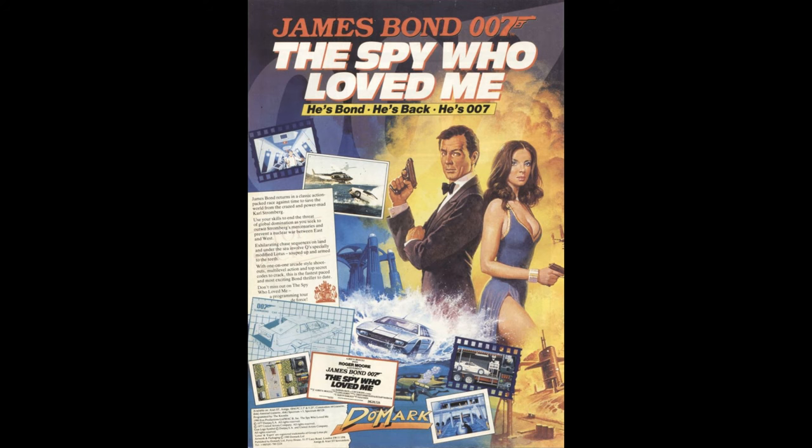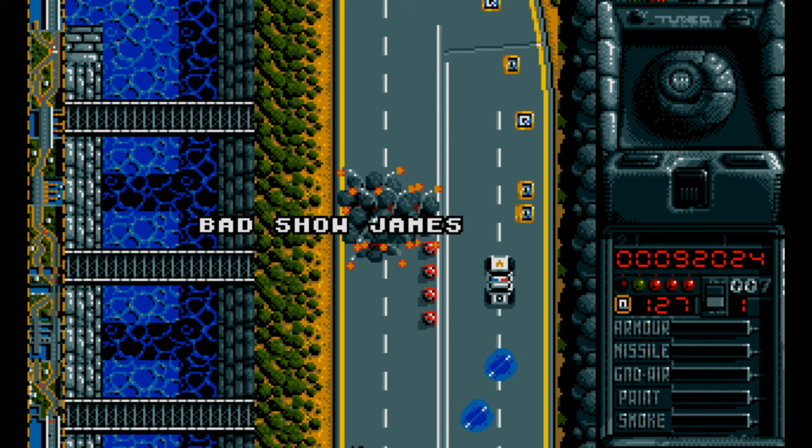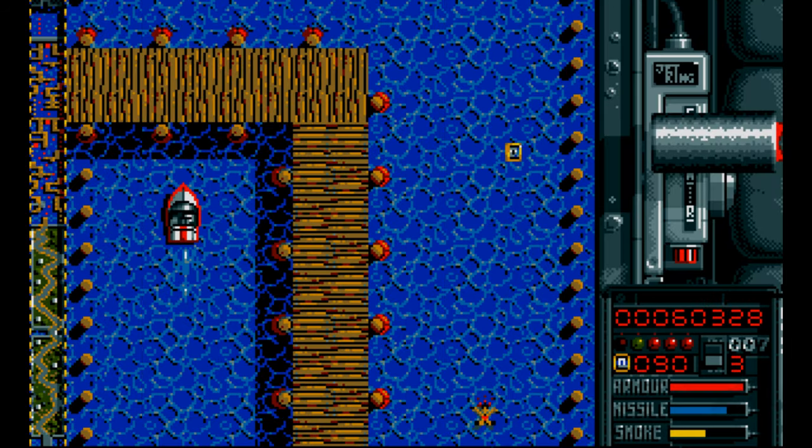James Bond: The Spy Who Loved Me is a video game adaptation of the 1977 James Bond film of the same name. The game was released for the Amiga, the Atari ST, and all the main platforms - the Spectrum, the Commodore, MS-DOS PCs, the Sega Master System, and the ZX Spectrum in the 1990s.